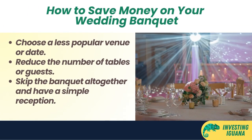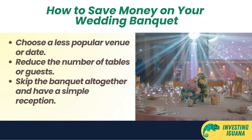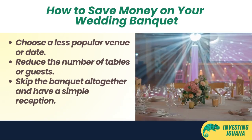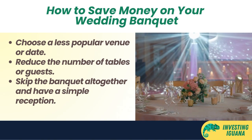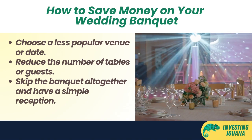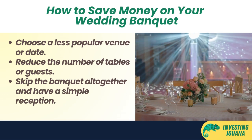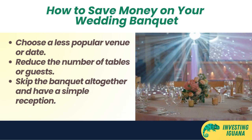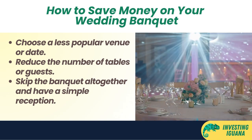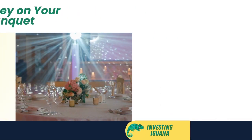Now, how can you save money on this? One way is to choose a less popular venue or date. For example, you can opt for a restaurant or hotel that is not in the city center or near tourist attractions. You can also avoid peak seasons like Chinese New Year or Valentine's Day. Another way is to reduce the number of tables or guests — do you really need to invite distant relatives or colleagues you barely talk to? Maybe you can have a smaller and more intimate wedding with only your closest family and friends, or skip the banquet altogether and have a simple reception instead.